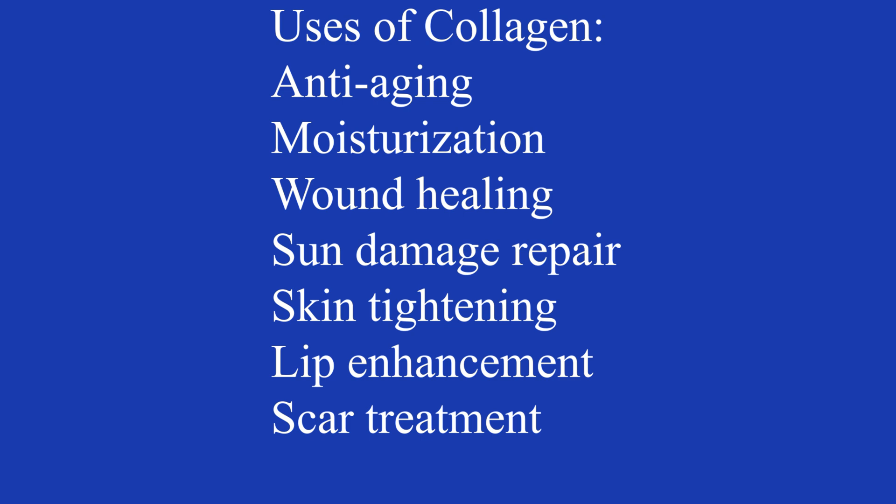Uses of collagen: anti-aging, moisturization, wound healing, sun damage repair, skin tightening, lip enhancement, and scar treatment.